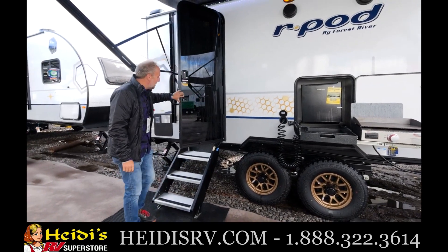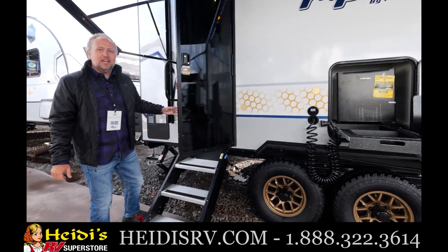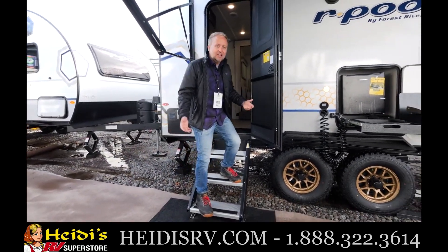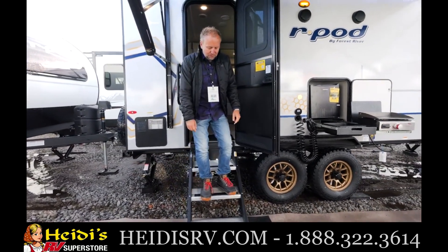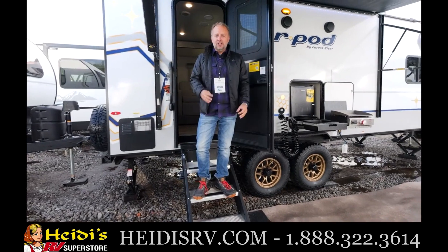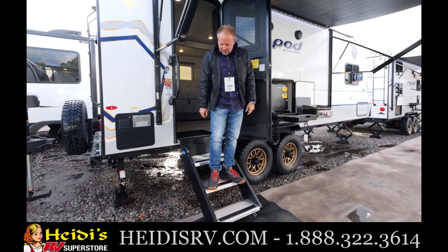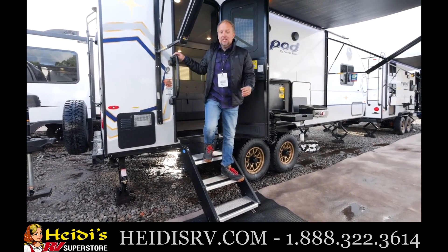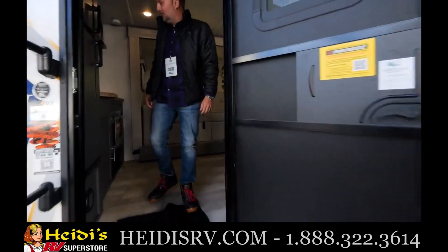Now onto a couple of other things on the outside. You can see our glass black entrance door sets the exterior off very nicely. On any of the pods that we can, you're going to find this solid step. This is an area that is often overlooked, but for us the details are very important. A lot of the pods have a two or three step solid step to make entry and exit really nice and easy for you.